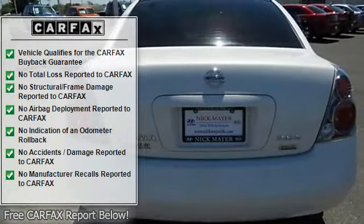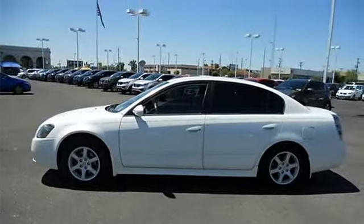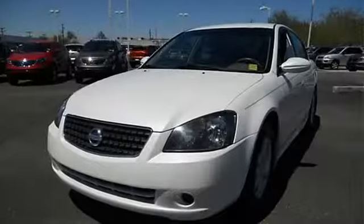We guarantee to beat any Hyundai dealer's price. Call us today and see why people are choosing the Nick Mayer Hyundai Advantage.